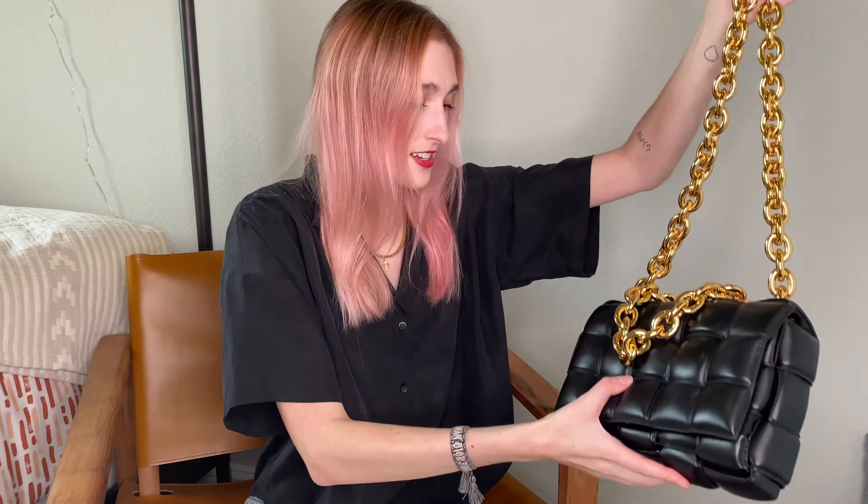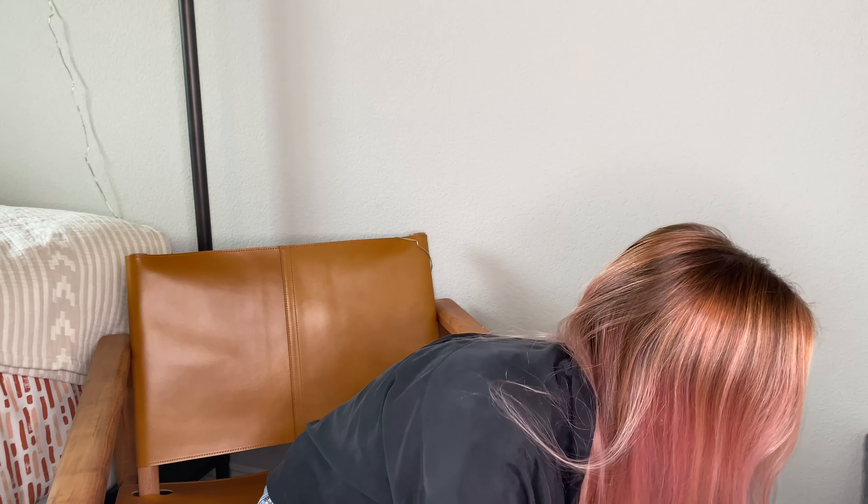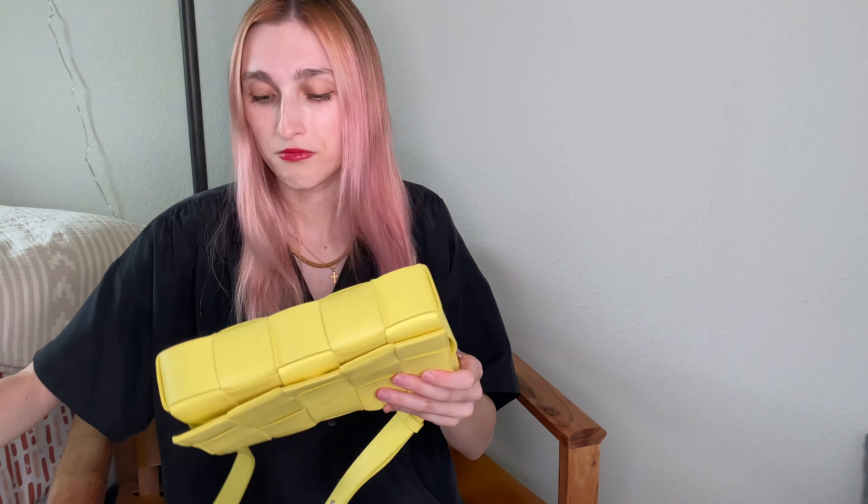Next bag is a very lightweight bag — it's another crossbody and it is another Cassette bag, so it's not padded and doesn't have a chain. There are a lot of Cassette bags; I didn't realize that. This is just their typical Cassette bag.